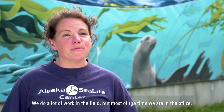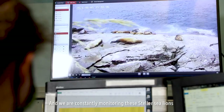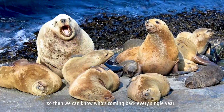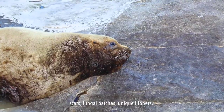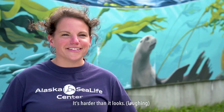We do a lot of work in the field but most of the time we are in the office, and we are constantly monitoring these Stellar sea lions so we can know who's coming back every single year. The way we identify these sea lions is through scars, fungal patches, and unique flippers. It's harder than it looks.